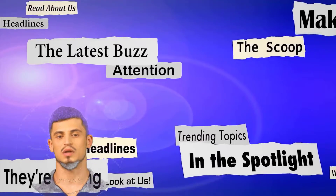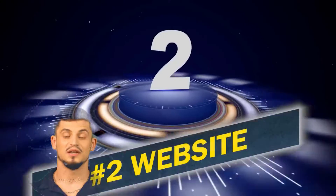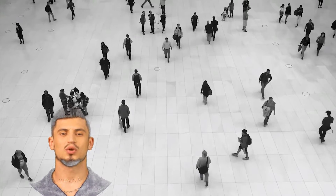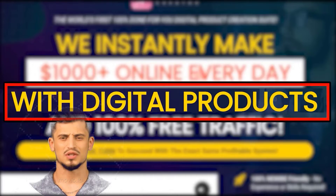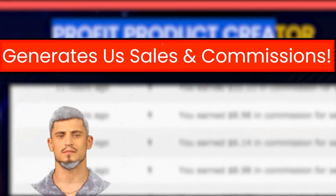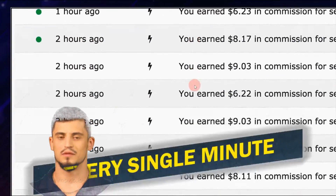Moving on to the second website, which is called Profit Product Creator. A lot of people are using this app to make up to $1,000 online every day by simply using digital products with 100% free traffic. By using Profit Product Creator, a lot of people are making sales and commissions rolling in every single hour and every single minute.